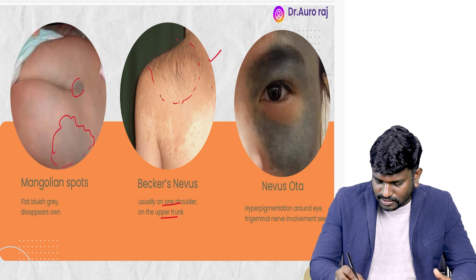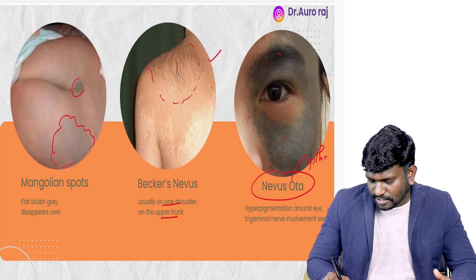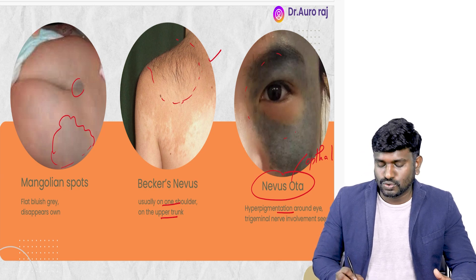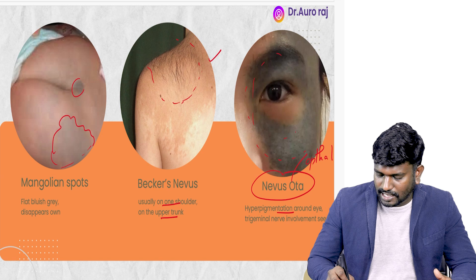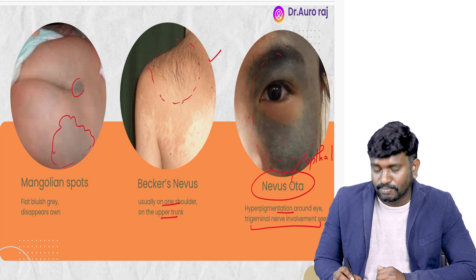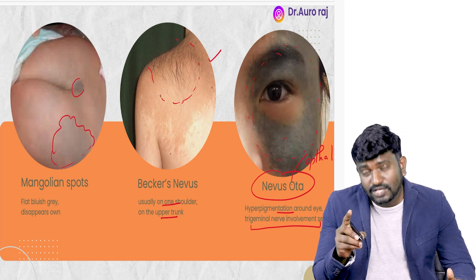Next, we have the image of Nevus Ota. Remember O for ophthal — what happens is hyperpigmentation is going to be seen around the eye. Hyperpigmentation around the eye — O for ophthal. And there is going to be involvement of the trigeminal nerve in Nevus Ota.